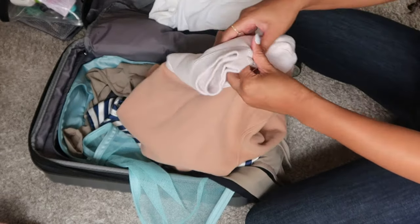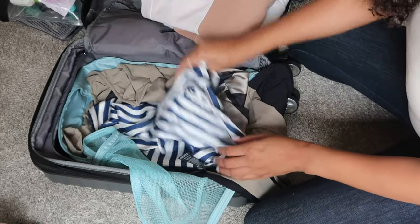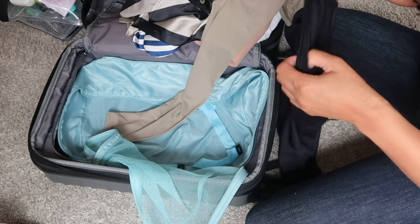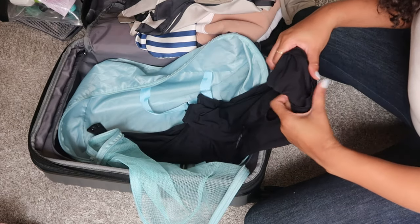I also brought a sweater from Amber Combi, just a normal sweater, and I'm going to pack that in this compartment. I typically roll my items so they don't get wrinkled, but if they do I hope the room has an iron or steamer.